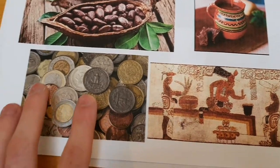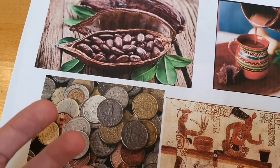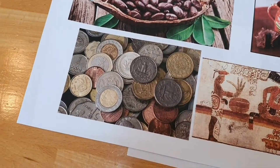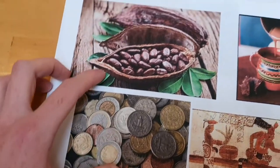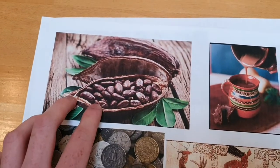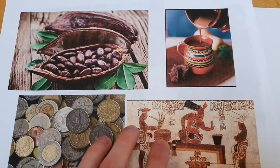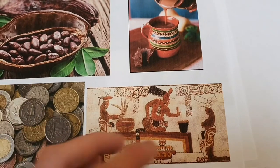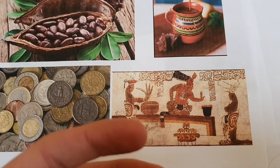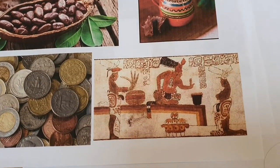They would use it for trading — as a form of currency. The cocoa beans would be worth what we would use as money now. The Aztecs became quite a big part of that and caused issues between the Aztecs and the Mayans because the Aztecs wanted the cocoa beans. The kings believed that the cocoa bean would give them a power from the gods — a strength, an energy.